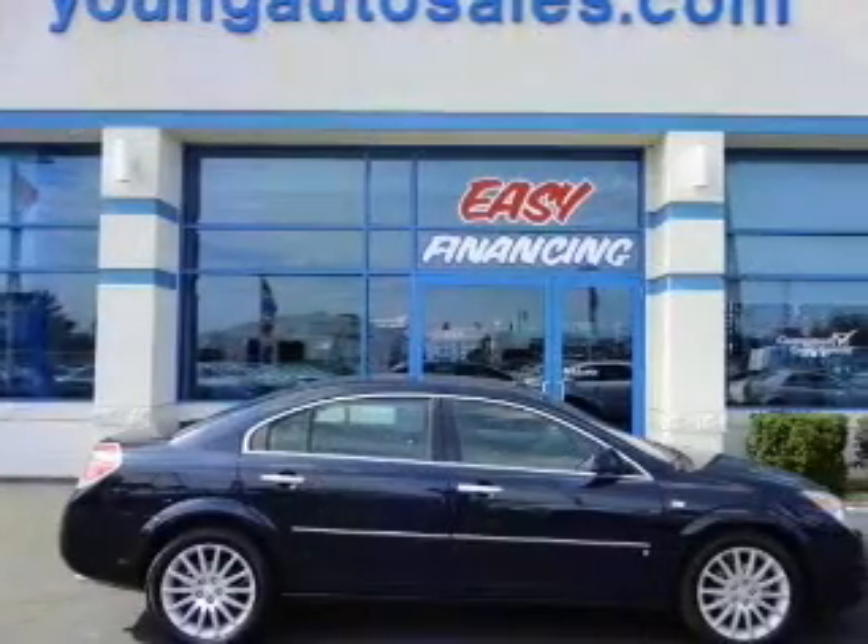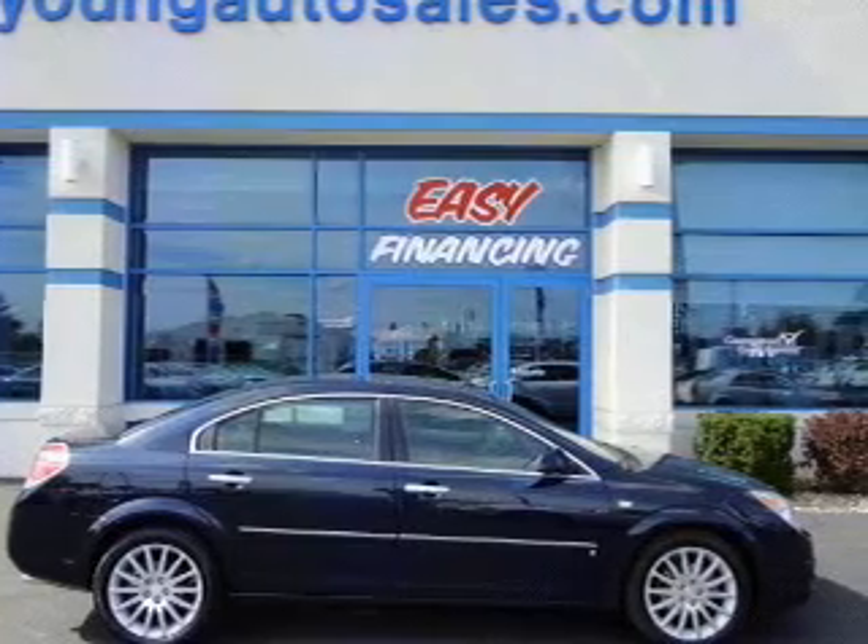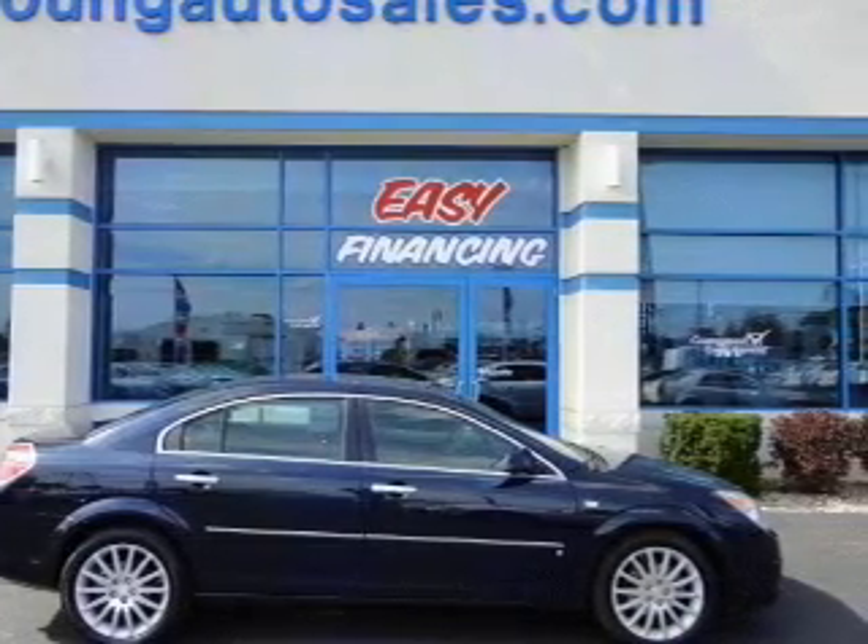The anti-lock braking system will help deliver you safely to your destination. Heated seats come for you on cold winter days.